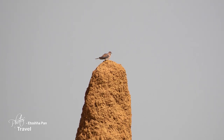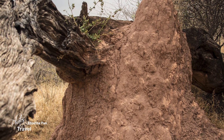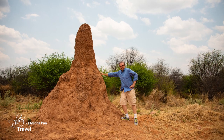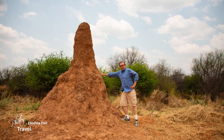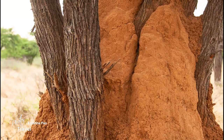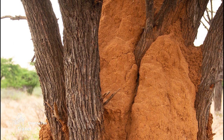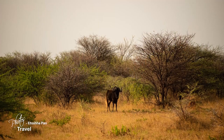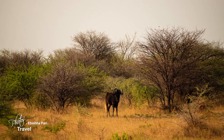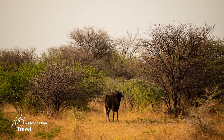I could not believe the size of the termite mounds in this area. These tiny insects build homes which can reach as high as 9 meters or 30 feet, and many are more than 500 years old, with a few dating back to biblical times. It appears as if these mounds are built around trees, but in fact the trees have grown through them. Altus stopped the Land Rover and pointed out a small group of rare black wildebeest who kept their distance from us.